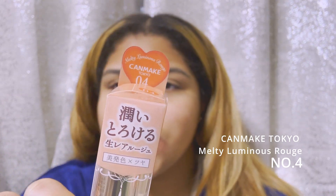This is definitely a winner! Okay, so let me wipe this off and then I'll show you the next one. The next product is another Canmake product — it's the Melty Luminous Rouge, and this is number four.